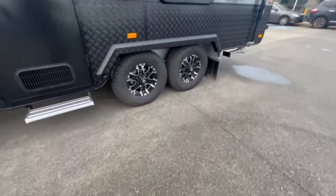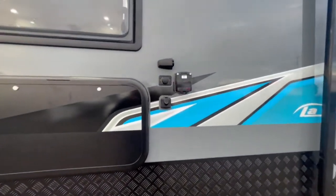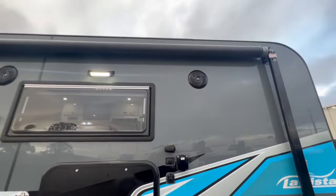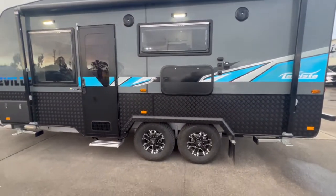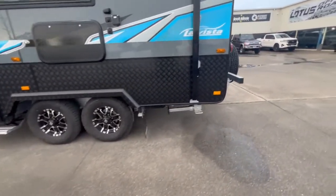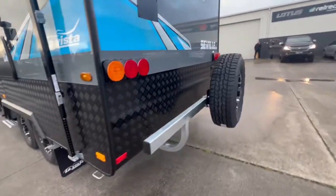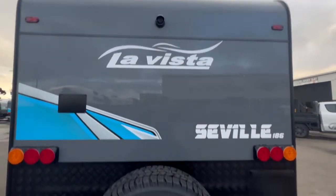It has larger semi-off-road tyres, outside TV connections, and outside speakers. On this Seville, we have got two solar panels and two batteries on it. Getting to the rear of the van, you can see we have a rear-view camera as well.